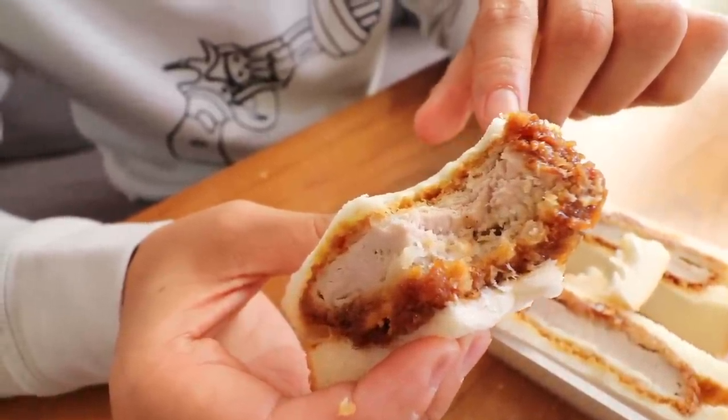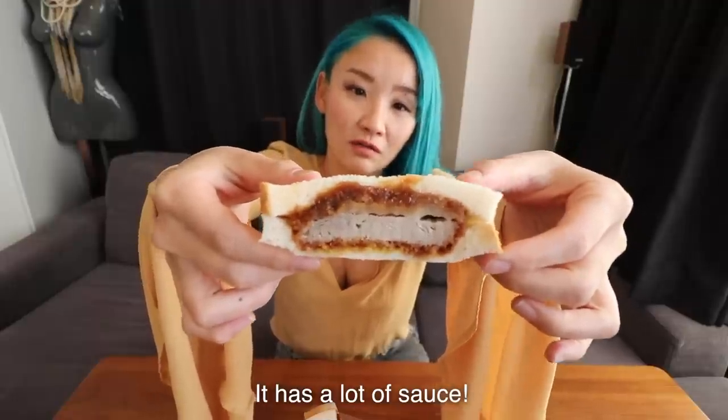It has a layer of katsu sauce which is a little bit sweet, and then the bread layer balances out the taste. The meat is really thick — not so juicy, but very very meaty. This will fill you up — it's almost like a gut bomb. The outer layer is soaking up all the sauce. The katsu is pretty crispy too. The sauce is Worcestershire sauce, and it's really good.